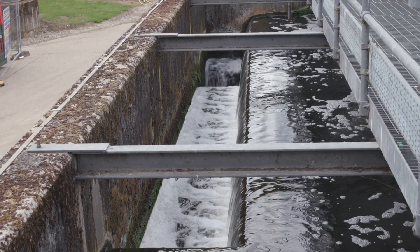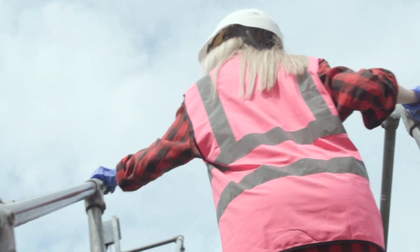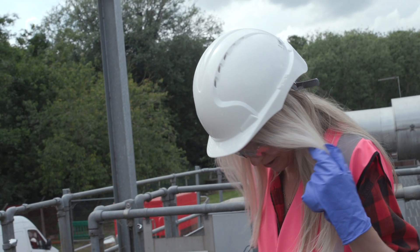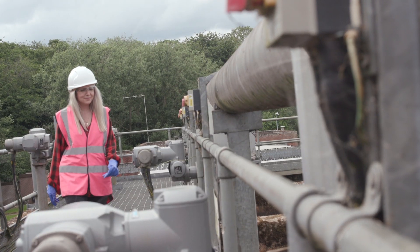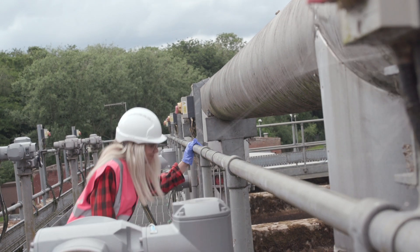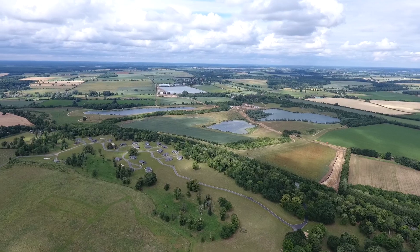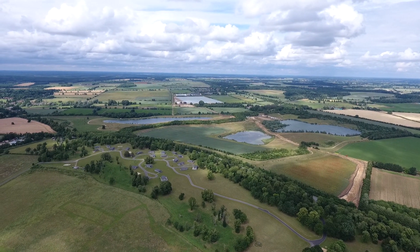Yes, sewage. Every year we produce 1 million tonnes of it in the UK. And it produces its own waste heat. Interest is growing in how to use this waste heat as a sustainable energy source, and here in East Anglia it's being used in the building of a unique greenhouse project which could revolutionise our country's farming industry.